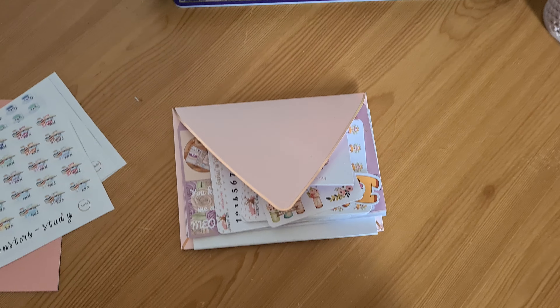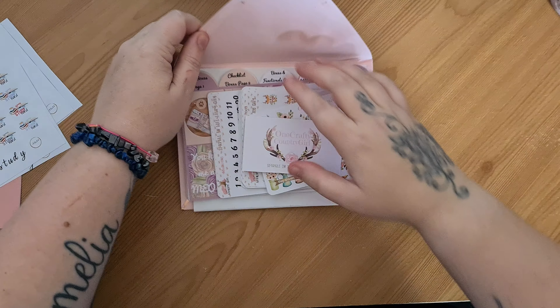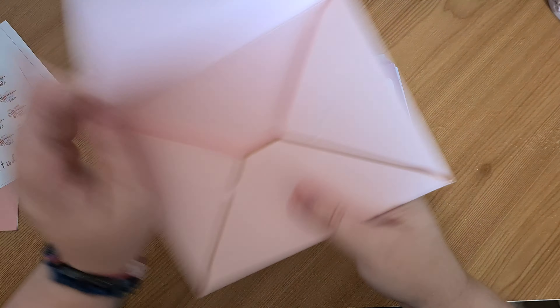My camera has decided to move — just going to sort that out. And then I'll show you my One Crafty Country Girl order.